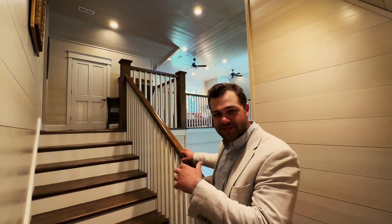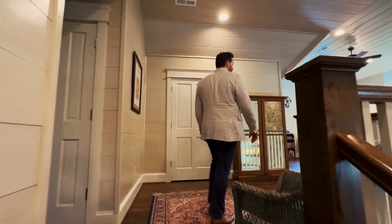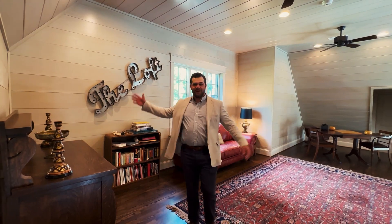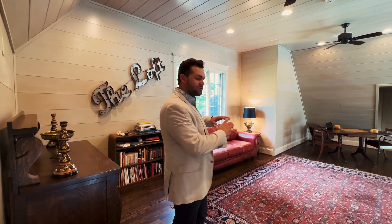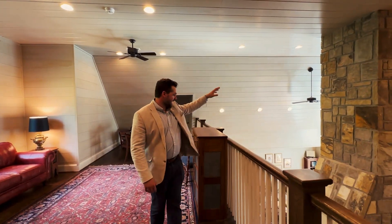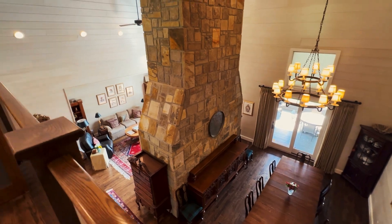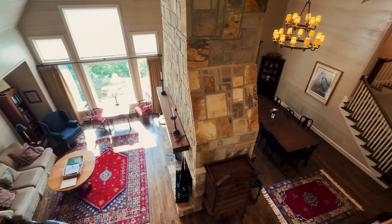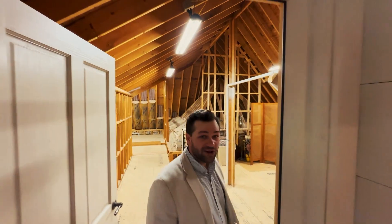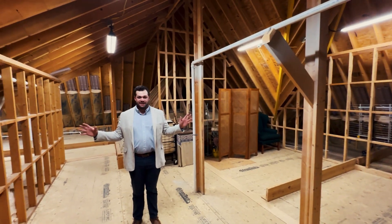Next we're going to head up the stairs and start on the south end in a place called The Loft. This spot was built specifically for kids to come up here and hang out, and it also has a great view of the dining area and the family room. Right off The Loft we have a walk-in attic, which is an ample amount of space for any family that lives here.